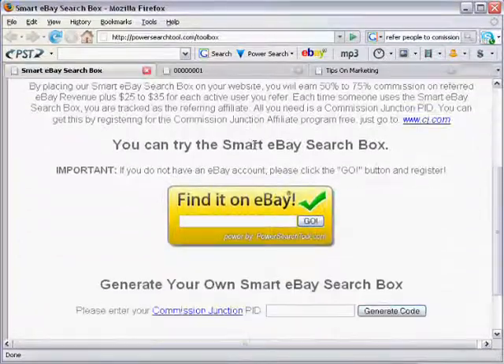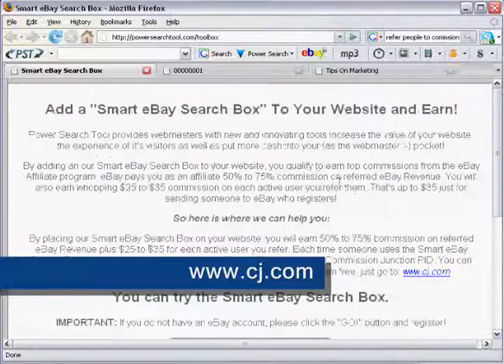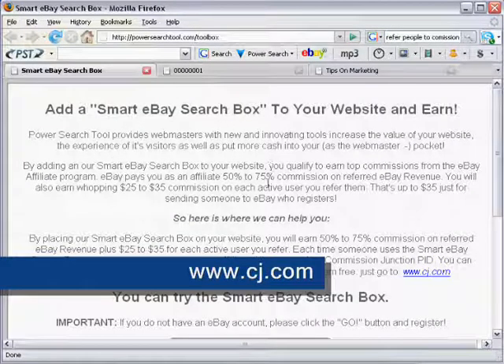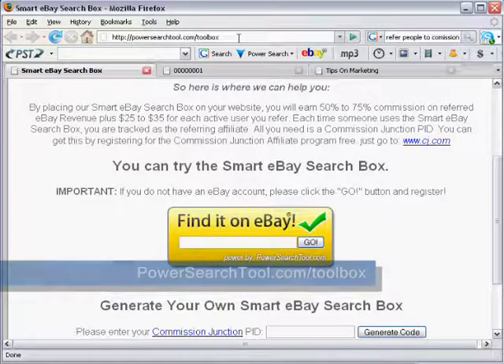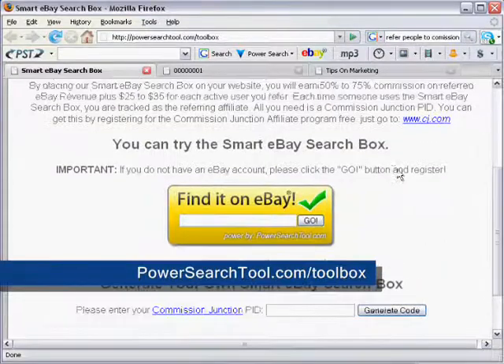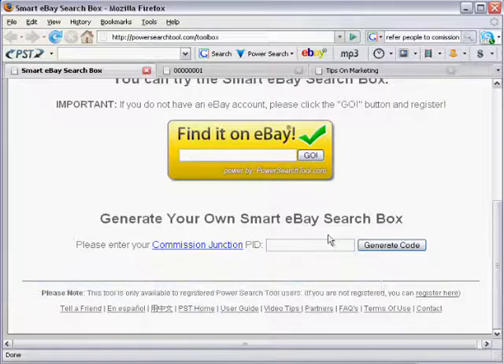You might have these already in place. You're going to need to have a Commission Junction account — it's an affiliate network that enables you to promote eBay as an affiliate. It's free to register and you can do that at cj.com. You can also find all the links and information at powersurgetool.com/toolbox. You also need to be a Power Search Tool user because this is a free tool for Power Search Tool users, and it's free to register.